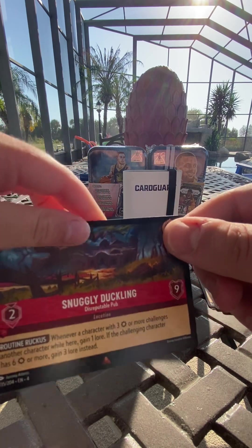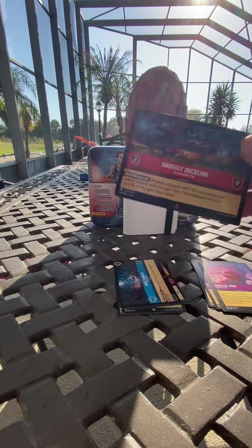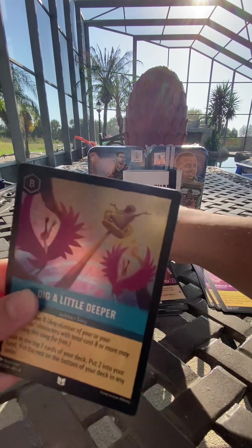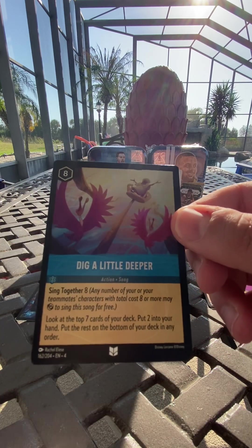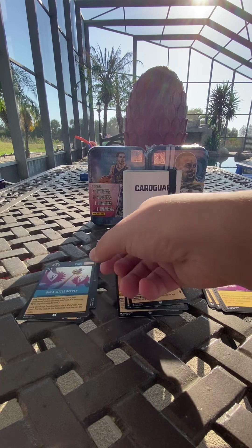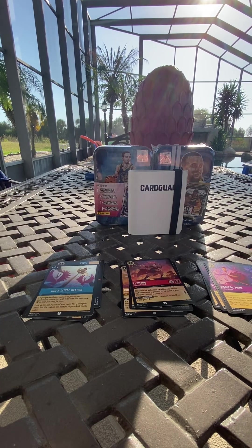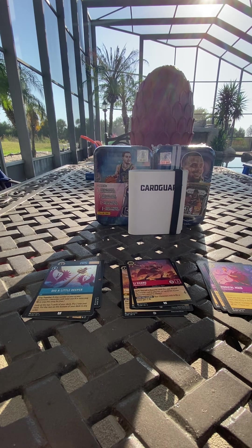Ariel's Grotto — that looks like a rare card, that's pretty cool. And Snuggly Duckling — that's another rare card. We'll put our rares over here. Then we got a foil of Dig a Little Deeper and a puzzle piece. Oh, this looks like Maleficent — nope, that's from Little Mermaid, that's one of the eels. That eel is big!